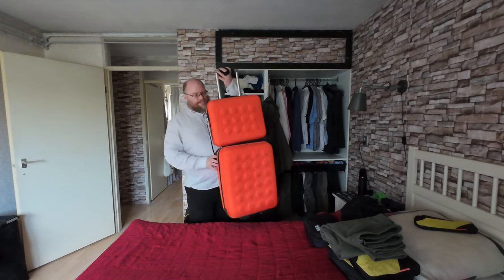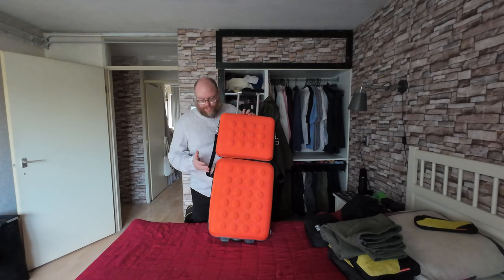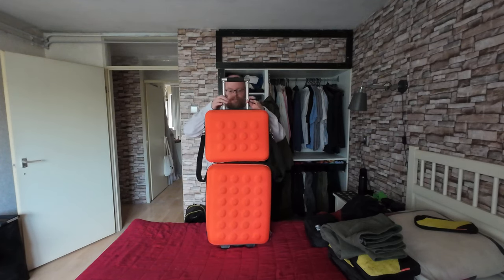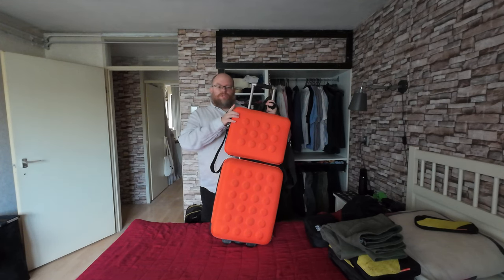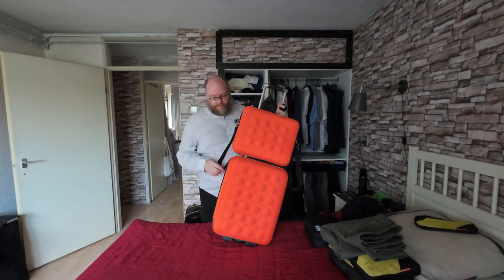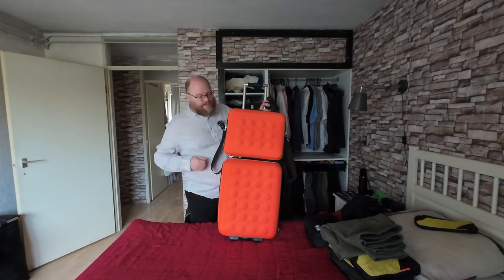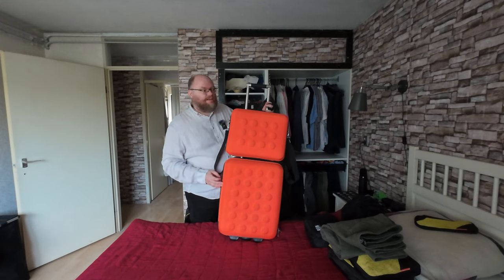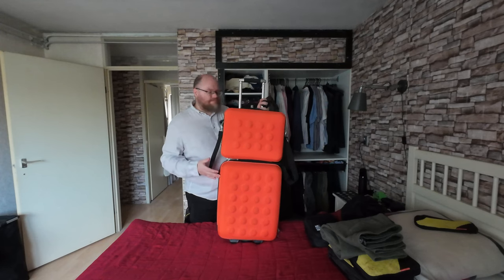One option I'm definitely not bringing is this larger IKEA Upteka set — it's discontinued, but I love it. It has the double handlebars and rubbery two wheels I like. I can easily fit three weeks in this, maybe even four as a challenge. But it's just too big for what I need on this trip.